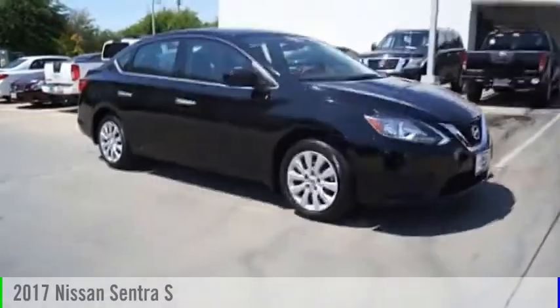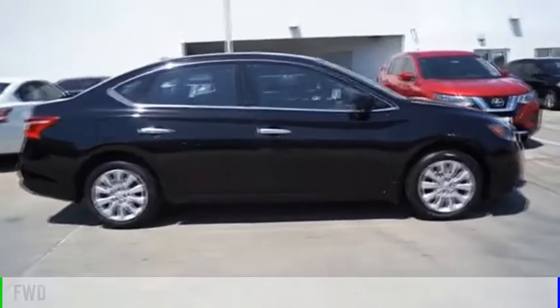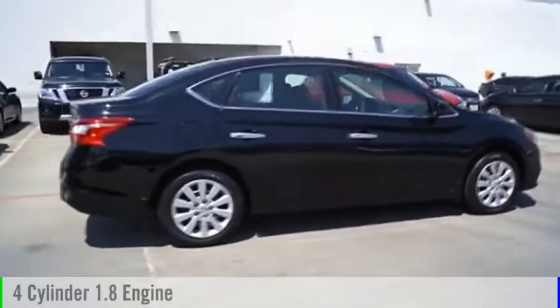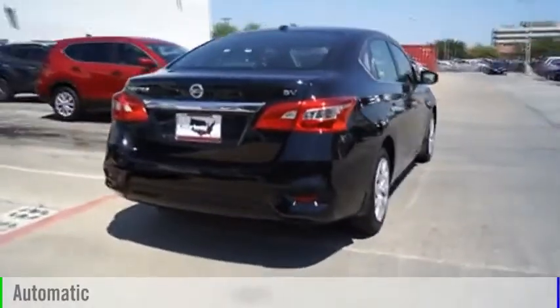Make a great choice today with the 2017 Sentra. This vehicle is powered by a front-wheel drive, four-cylinder, 1.8-liter engine, and comes with an automatic transmission.